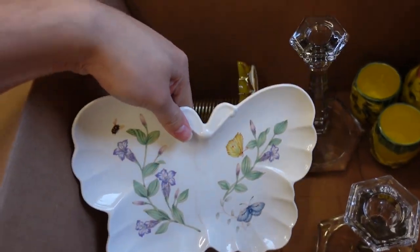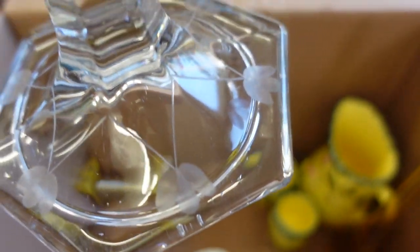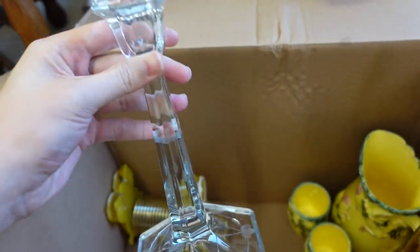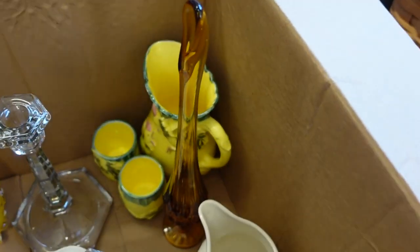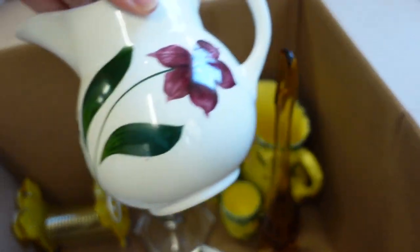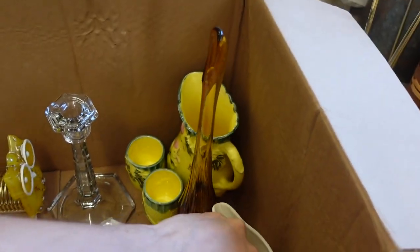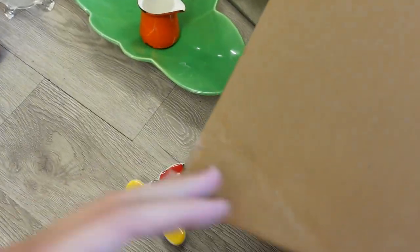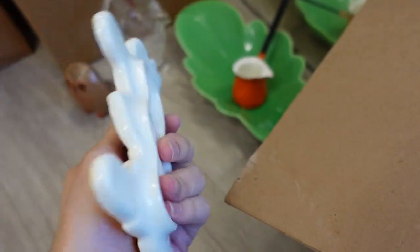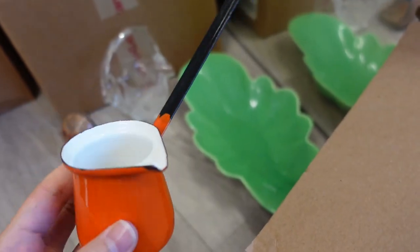This is Lenox — the Lenox Butterfly Meadow tray with a butterfly and a B on it. Really pretty. A pair of candlesticks with little etched flowers and lines — tall, heavy, I believe they're crystal. A swung vase in amber — this is Watt Pottery. A nice little piece; I haven't really bought any Watt before.